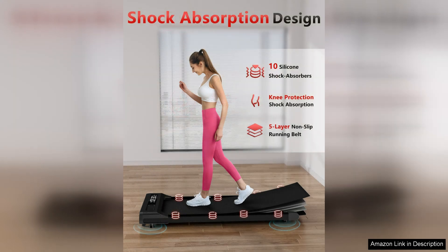The LED display shows important metrics such as time, distance, and calories burned, giving users insight into their workout progress.